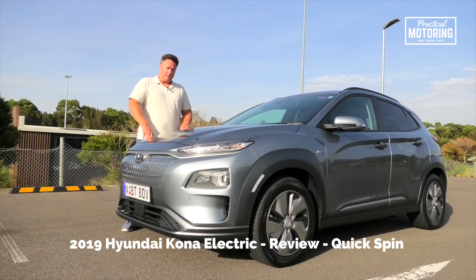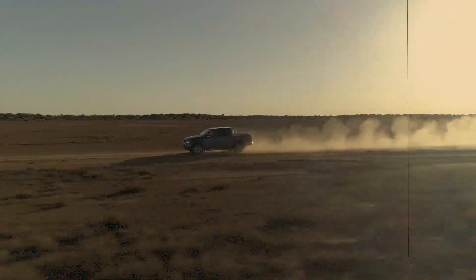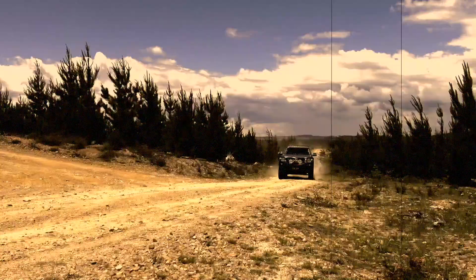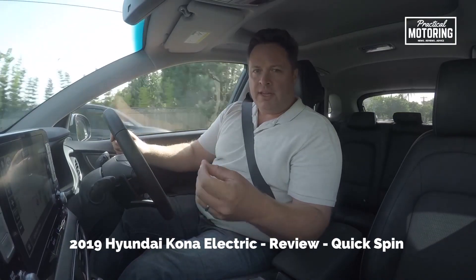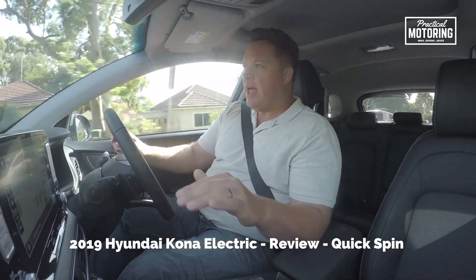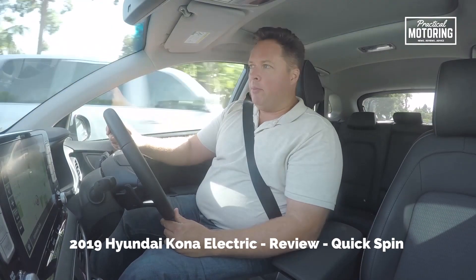Full electric, no emissions. It's all about offering the convenience and driving range of a petrol-powered car but without ever having to pay for fuel again, and it does that with a 64 kilowatt hour battery pack.